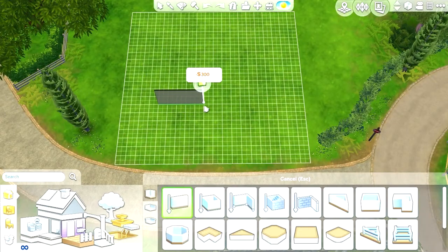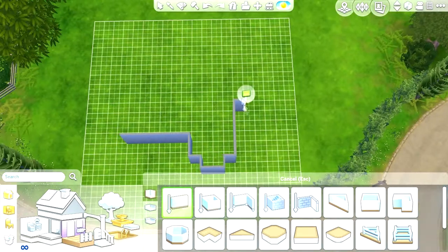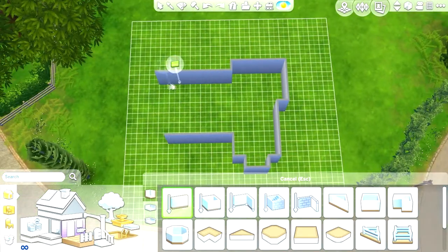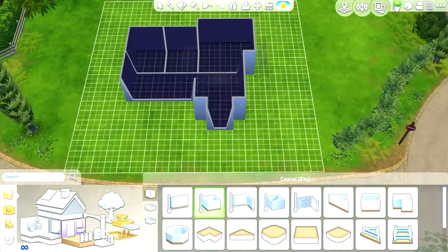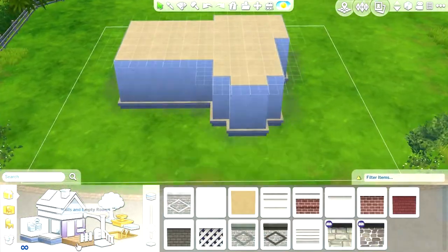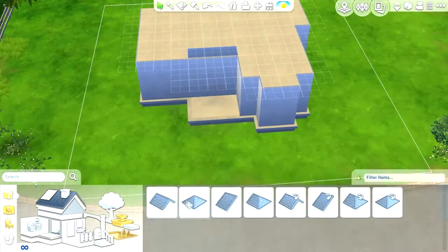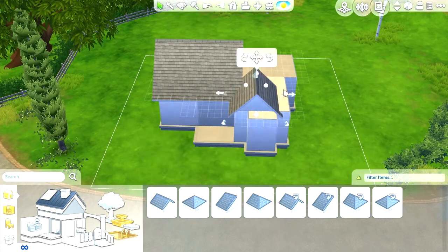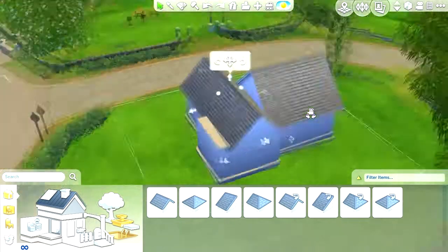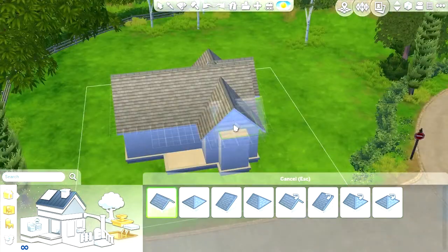Hey everyone, today I'm doing a speed build and I thought I would do a starter home. I haven't done a build before so I thought, why not try it and see how well I do. I actually think I did pretty well — the house came to about 16,000 and something, so when you move your sim into the house, you'll have at least 2,000 or something left.